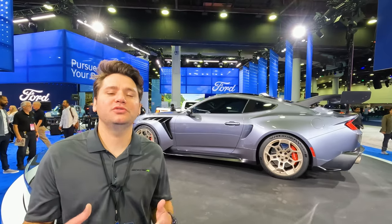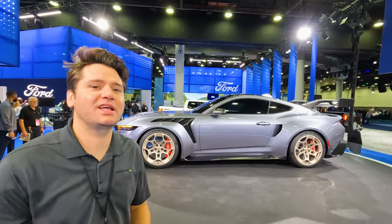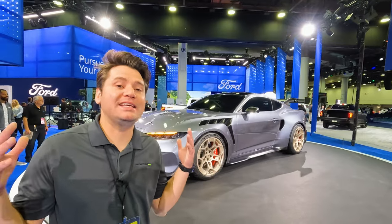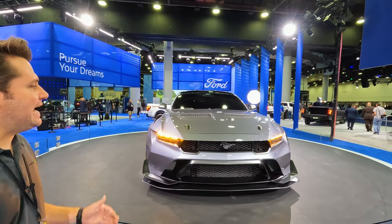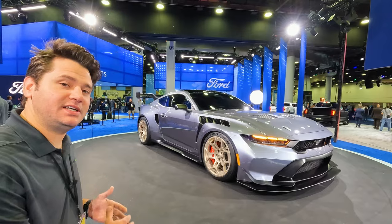Hey everyone, welcome back to Drive It Out. My name is Adam and I am super stoked to bring you this car today. This is the Mustang GTD, on display here at the North American International Auto Show in Detroit 2023. This is Ford's new beast.